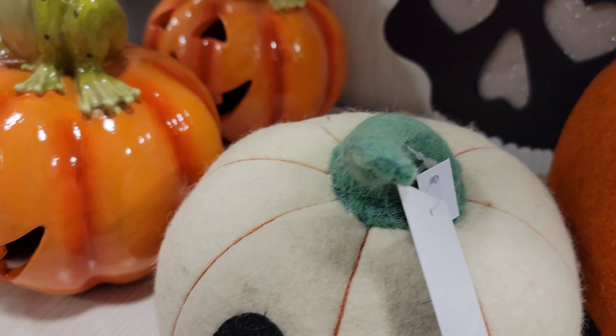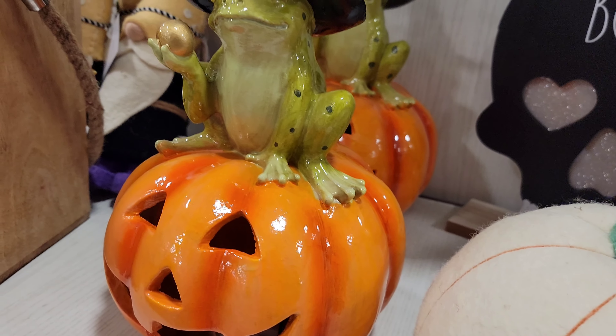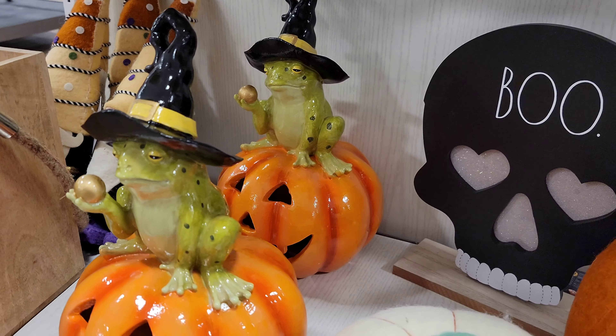How am I supposed to make a video with your big button? Let me see — you got me. I like that frog, that's pretty neat.